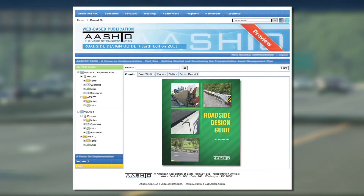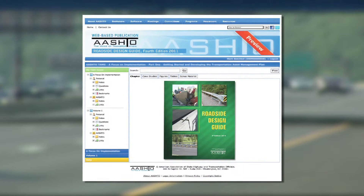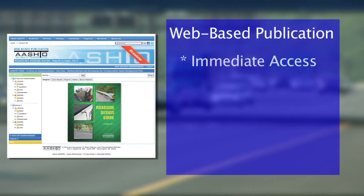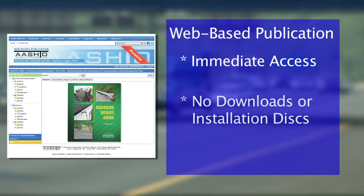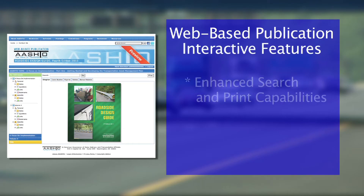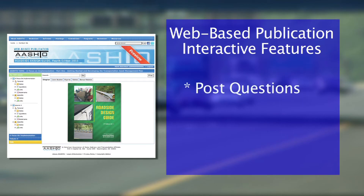the new 4th Edition is also available for the first time as a web-based publication. The web-based guide can be accessed immediately online through a web browser. No downloads or installation disks are necessary. The web-based guide also includes interactive features such as enhanced search and print capabilities and bookmarking.